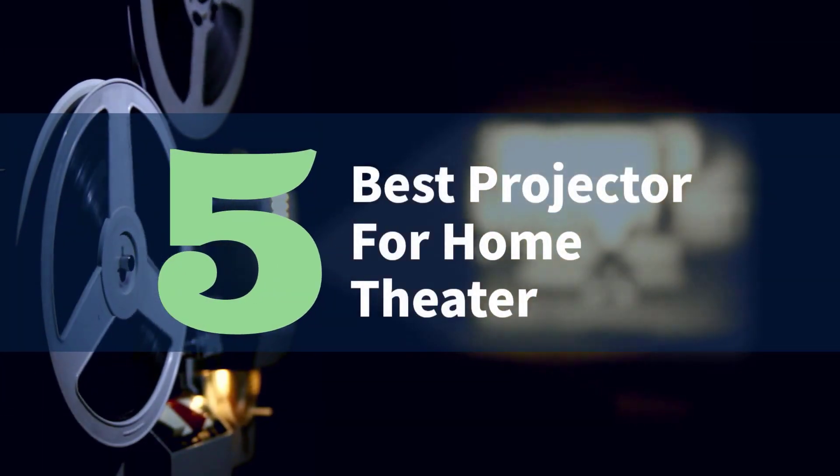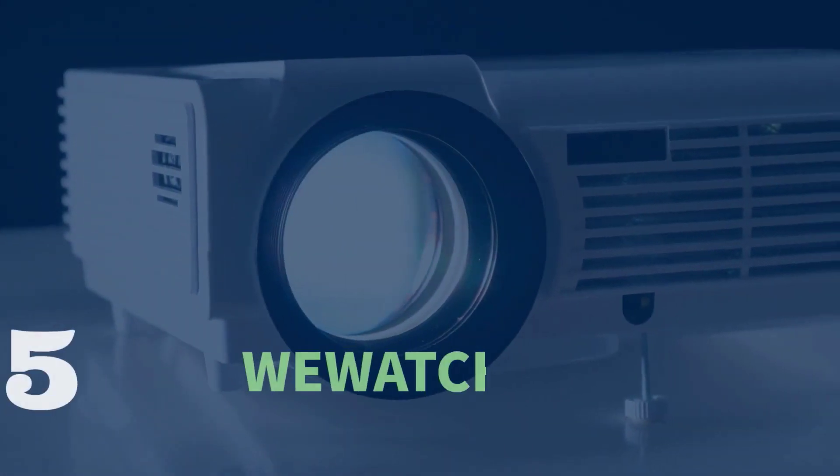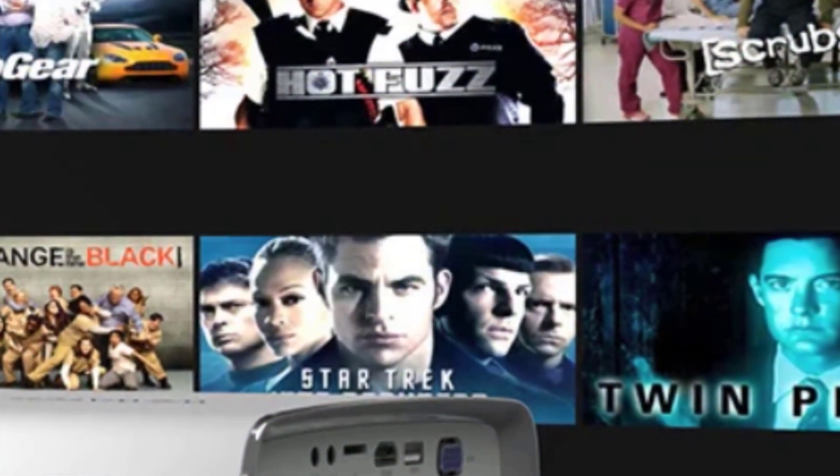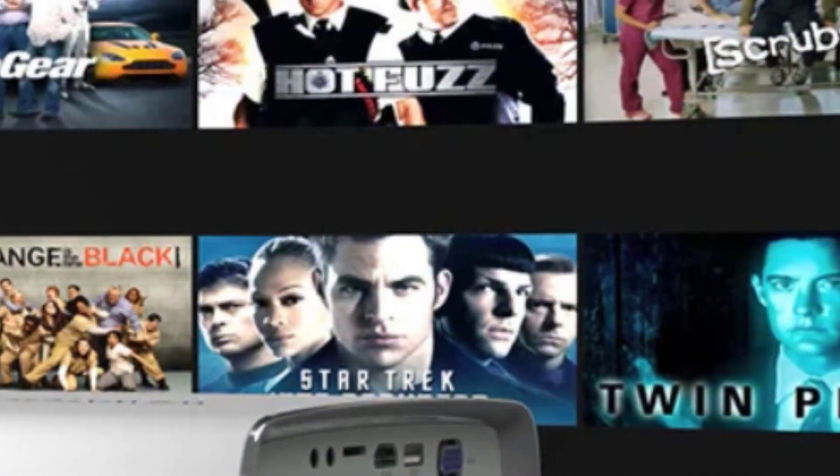Best Projector for Home Theater 2023. Number 5: WeWitCH Zone. Stunning 1080p resolution — the WeWitCH Zone video projector provides stunning, detailed images in 1920x1080 pixels and 360 ANSI lumens.